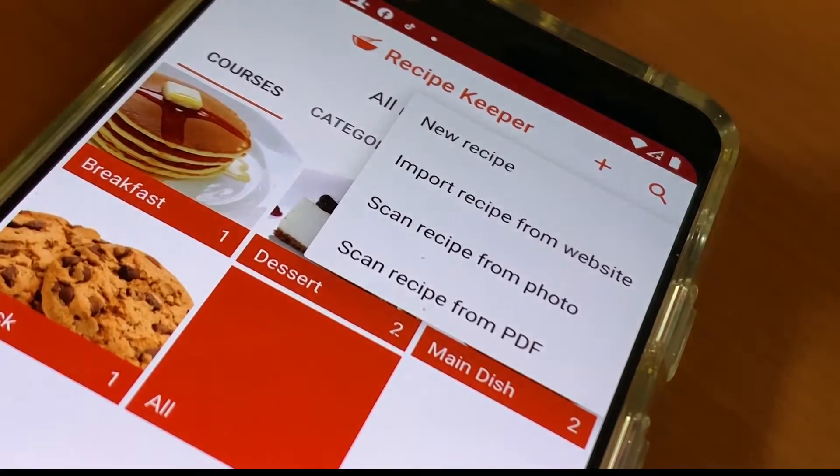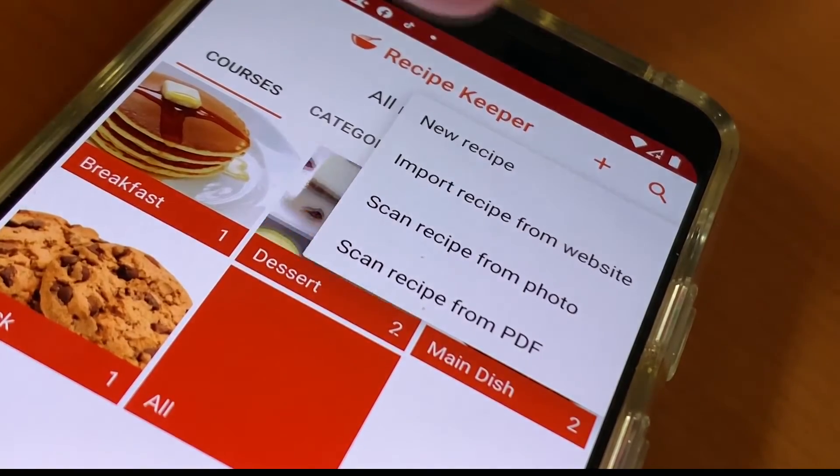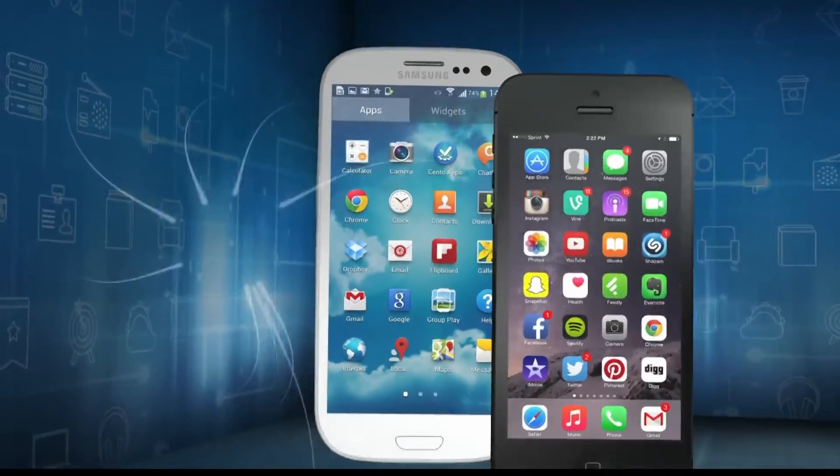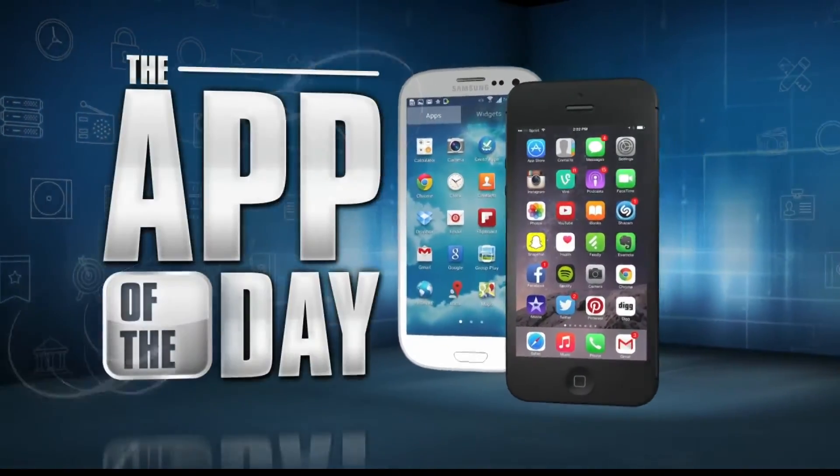If you rack your brain trying to remember where you put that recipe for sweet potato pie, this is an app to add to your holiday shopping list. I'm Jamie Tucker and Recipe Keeper is the app of the day.